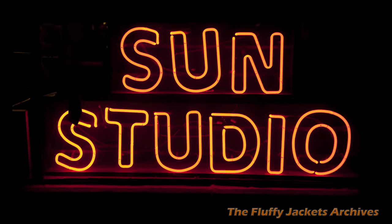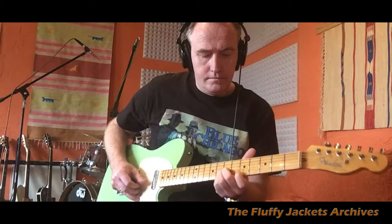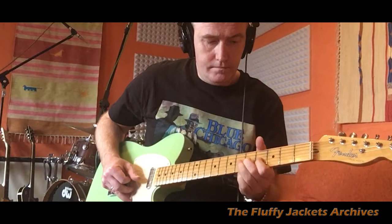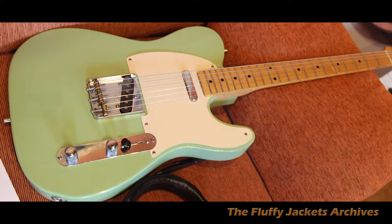The next guitar is a recent acquisition. It's basically a Telecaster — a 1950s reissue, limited edition. They only made 150 of this guitar. It's a special color — California surf green, or seafoam green type thing.